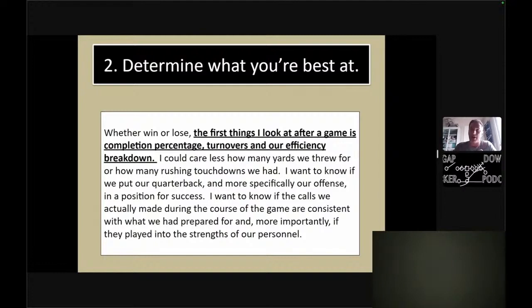I don't care about how many yards we throw for, or even how many rushing touchdowns we had. I just want to know if we put our quarterback and our offense in a position for success. Is he reading well? If they start in a three-technique, then move to a two-gap, then to a shade — are we reading well? Who's walked up on the line of scrimmage? Who's he pitching off of? And then what calls we made during the course of the game that were consistent with what we prepared for?